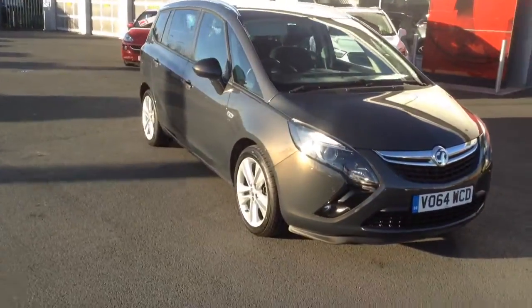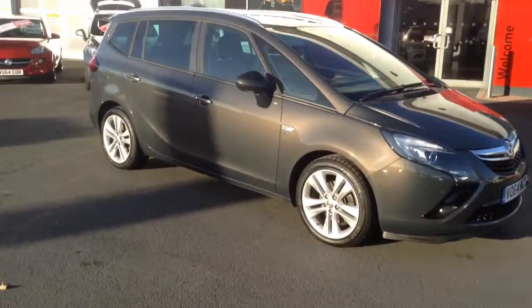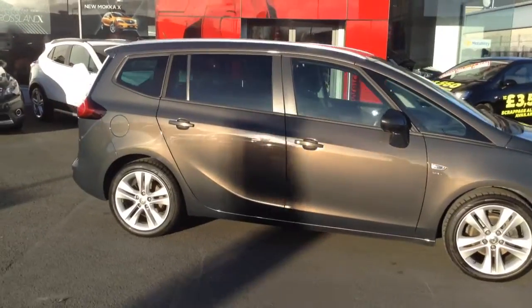The Zafira itself is a brilliant multi-purpose vehicle with loads and loads of space. It'll have up to 7 seats altogether, and it's got very flexible boot space.